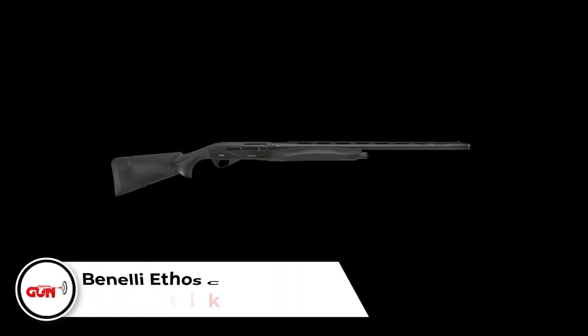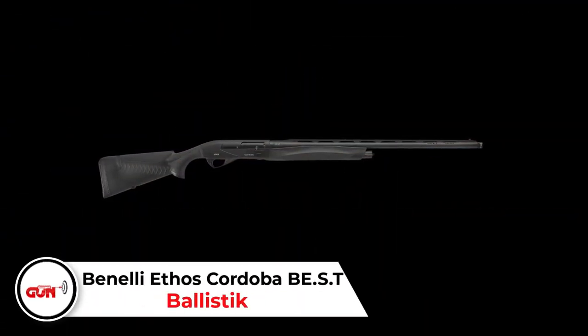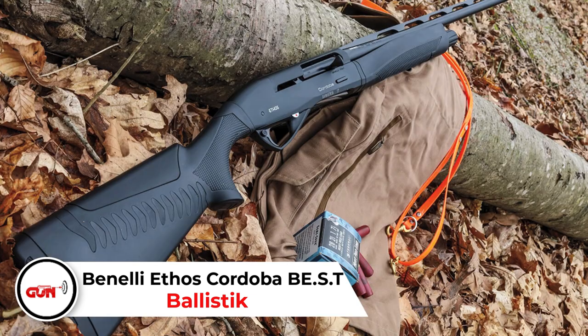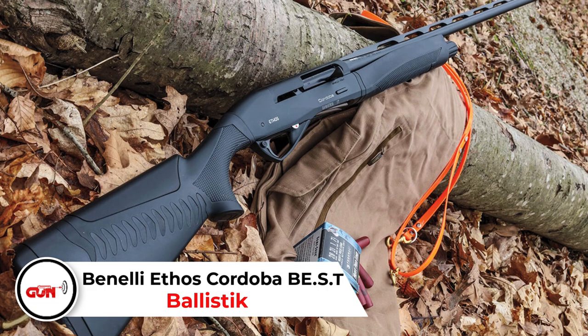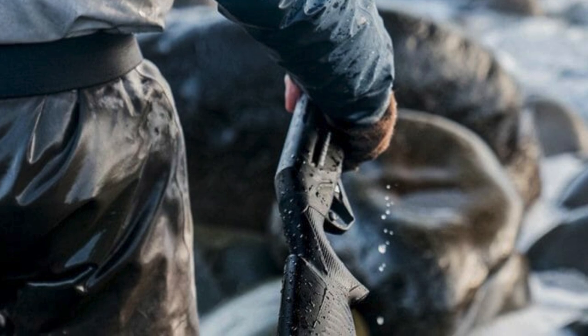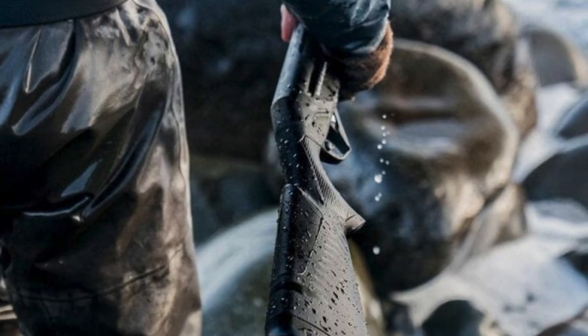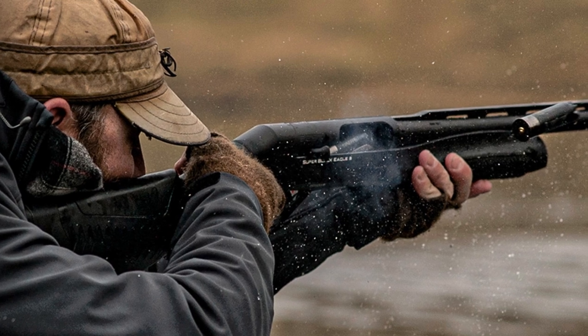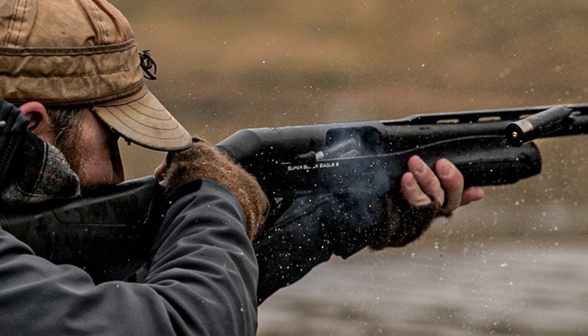Benelli Ethos Cordoba BST. The Cordoba is designed for both competitive shooting and duck hunting. It's coated with Benelli surface treatment, meaning it is rust-proof and scratch-resistant. This 12-gauge shotgun comes with a 30-inch barrel but only weighs around 7 pounds. The stock comes from Comfortech, which translates into reduced felt recoil. It's a fun gun to shoot, and it shoots very well.